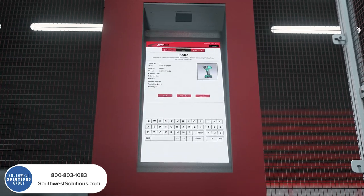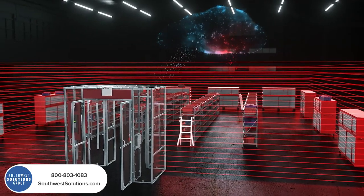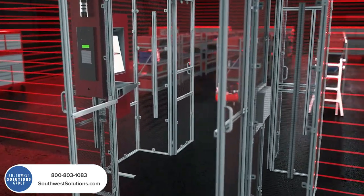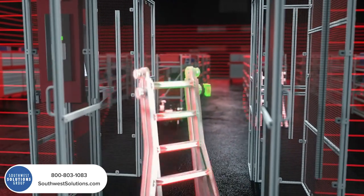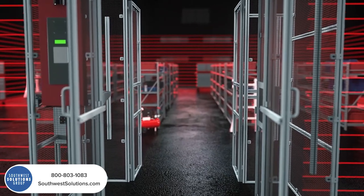The IntelliPort automates the purchasing process by automatically creating a PO when stock hits a predefined minimum level. Restocking is also a breeze — just tag inventory items and bring them into the portal. IntelliPort will seamlessly sense, log, and receive newly tagged inventory.